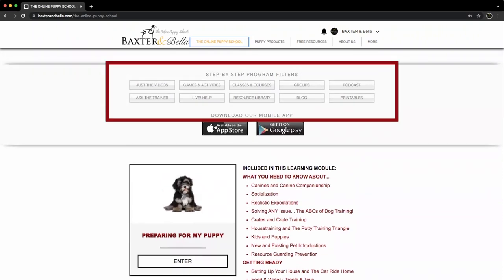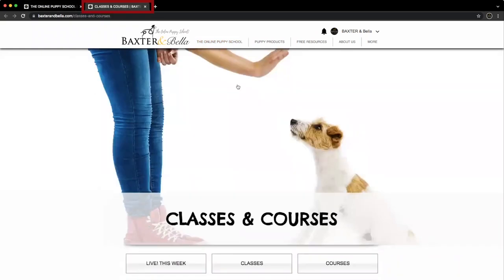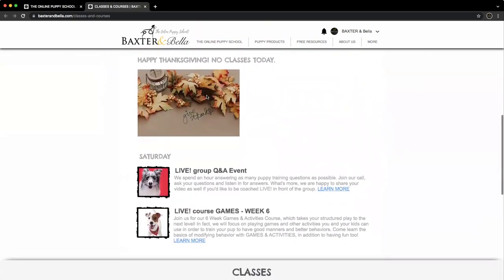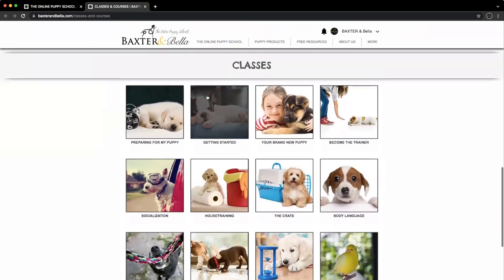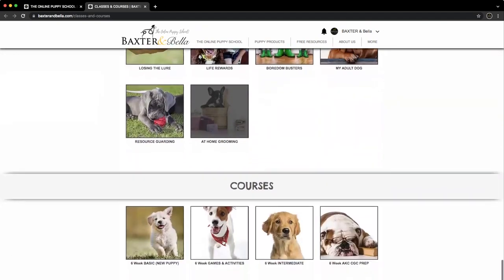Now for the program filters. As an example, inside the modules are hundreds of videos, and if you ever want to watch just the videos, this filter provides for that. Our Games and Activities filter here opens a page with all the games and activities, which is helpful on a bad weather day when you need to keep kids and puppies productively busy. To illustrate how filters work, let's click the Classes and Courses one here. Notice how every selection from this main members page opens in a new window — we designed it this way on purpose. Simply close this window once you finish and return to where you were. With the Classes and Courses filter, you can see our upcoming schedule and are welcome to join our live online broadcasts. Although everything is already integrated into the modules, you also have access to on-demand recordings. This filter allows you to see them all in one place, where you can watch whenever you want and re-watch as often as you need.